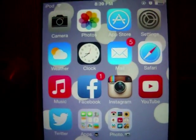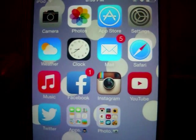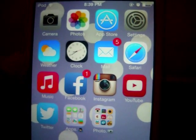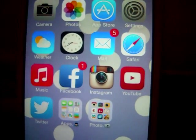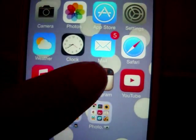On the first page of apps I have camera, photos, App Store, settings, weather, clock, mail, Safari, and music. I'm not going to explain these because they come with the iPod and they're pretty self-explanatory. Then I have Facebook, Instagram, YouTube, and Twitter. My Facebook is for friends and family only, and my Instagram is public for you guys to follow me on.